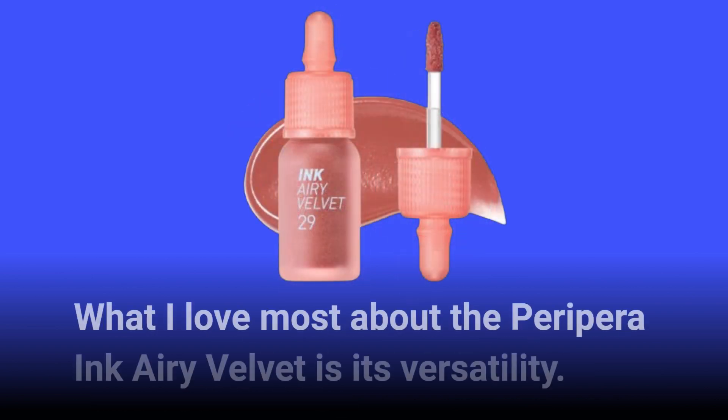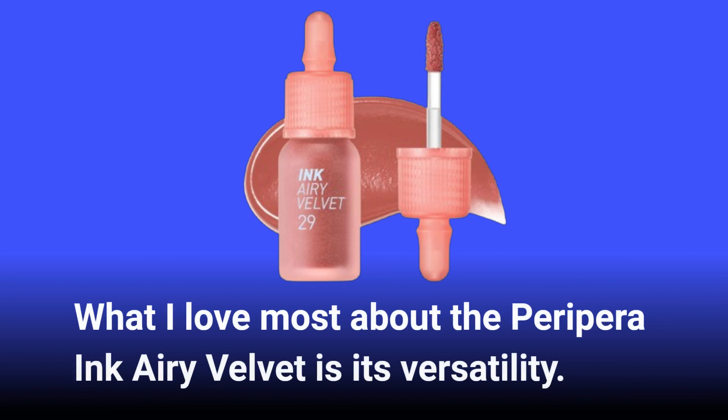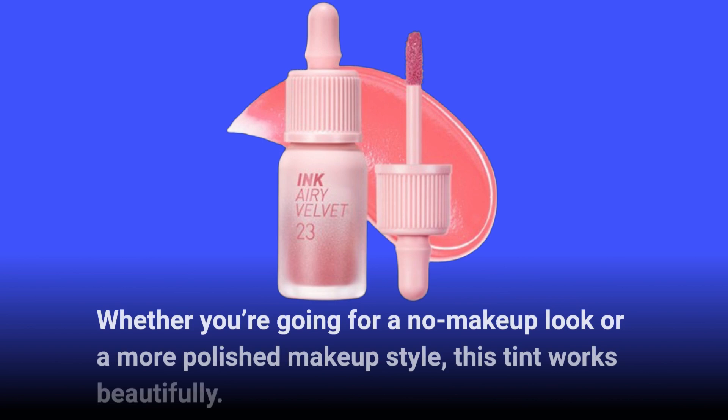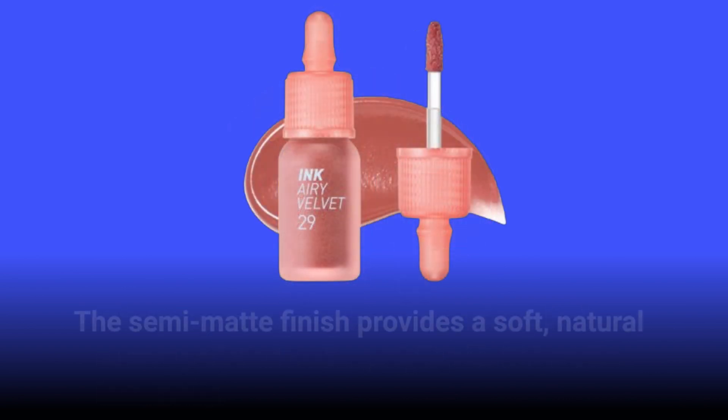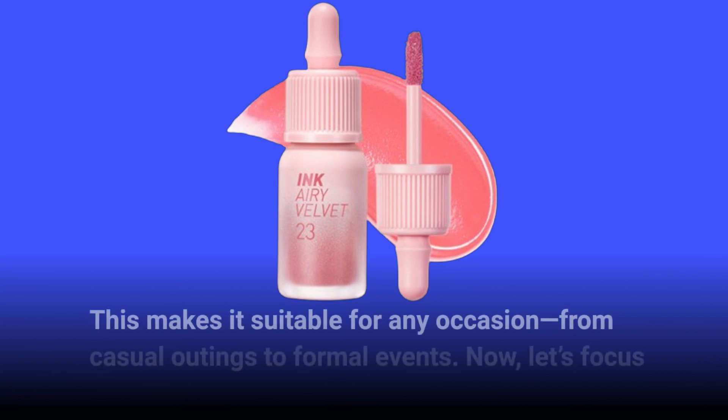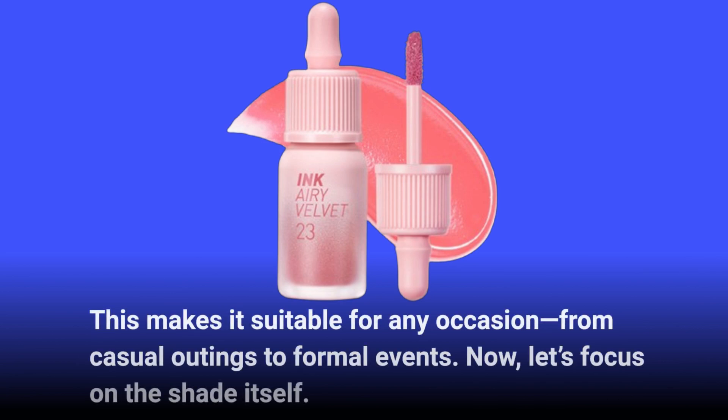What I love most about the PeriPara Ink Airy Velvet is its versatility. Whether you're going for a no-makeup look or a more polished makeup style, this tint works beautifully. The semi-matte finish provides a soft, natural look while still delivering vibrant color, making it suitable for any occasion, from casual outings to formal events.